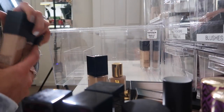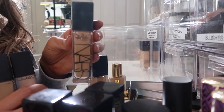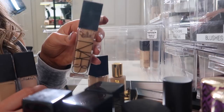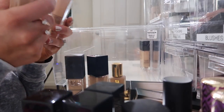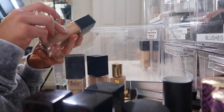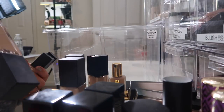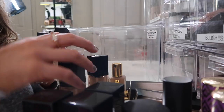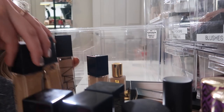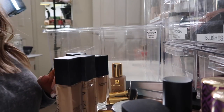Alright, now we got these NARS foundations — I love this foundation. This one's obviously my shade; can you see how much I've used of that? This is in Barcelona — it's like my perfect shade, so I'm going to keep this one. And then I'm also going to keep Santa Fe, which is a little bit lighter than the others, so I can mix and match to make my perfect shade. Goodbye to the rest — we'll donate those. Wow, that was a purge right there you guys.